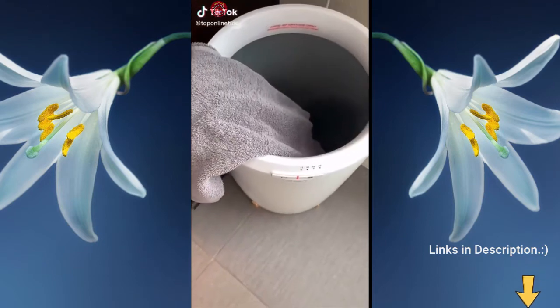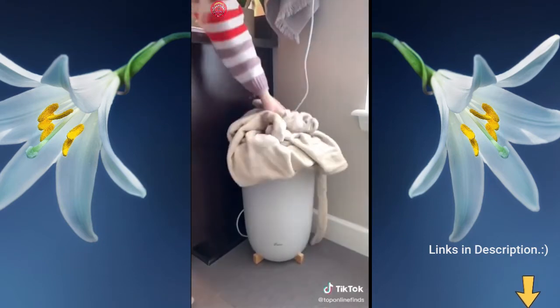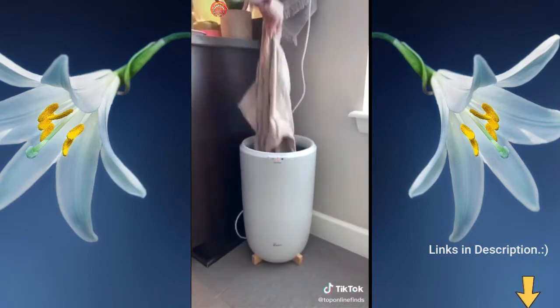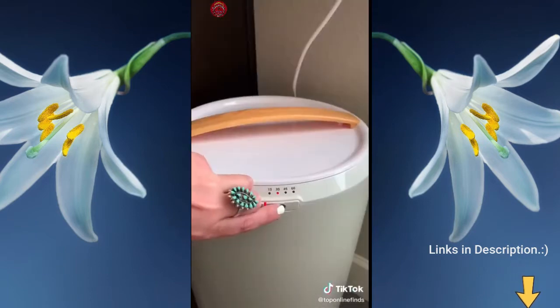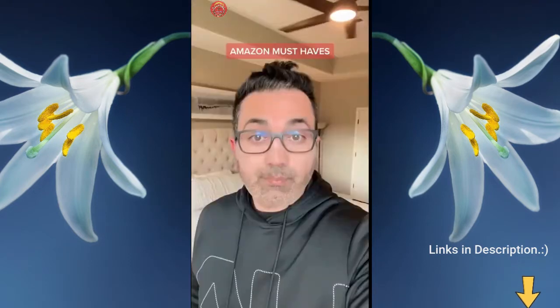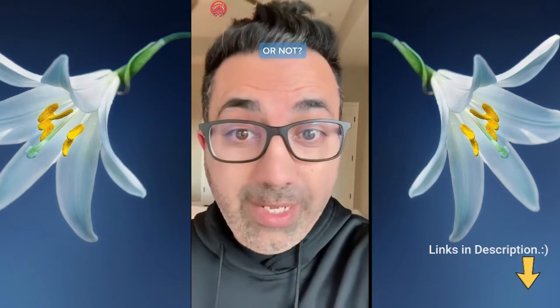This towel warmer is about to become your new best friend — it's amazing. There's nothing better than coming out of the shower to a nice warm towel. You can also use it for your robes, throw blankets, pajamas, and your baby's towels after a bath. It has different heat settings and keeps everything warm and cozy.